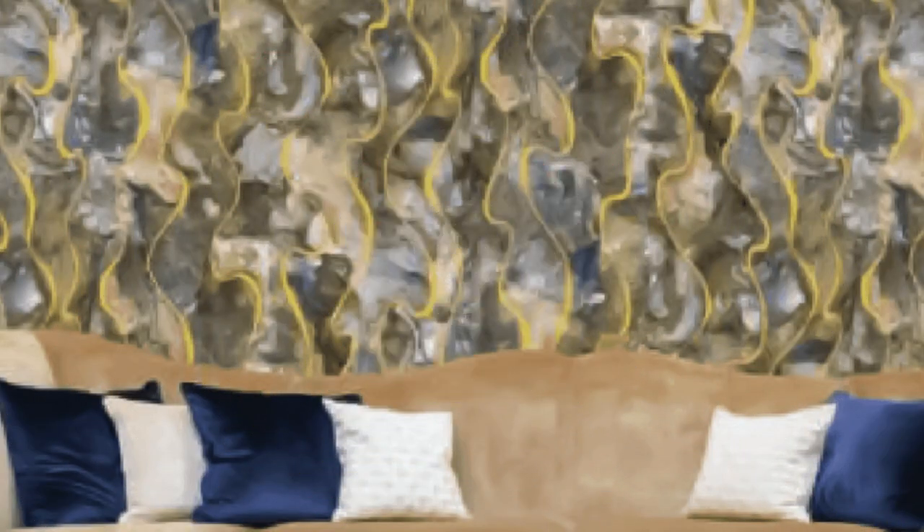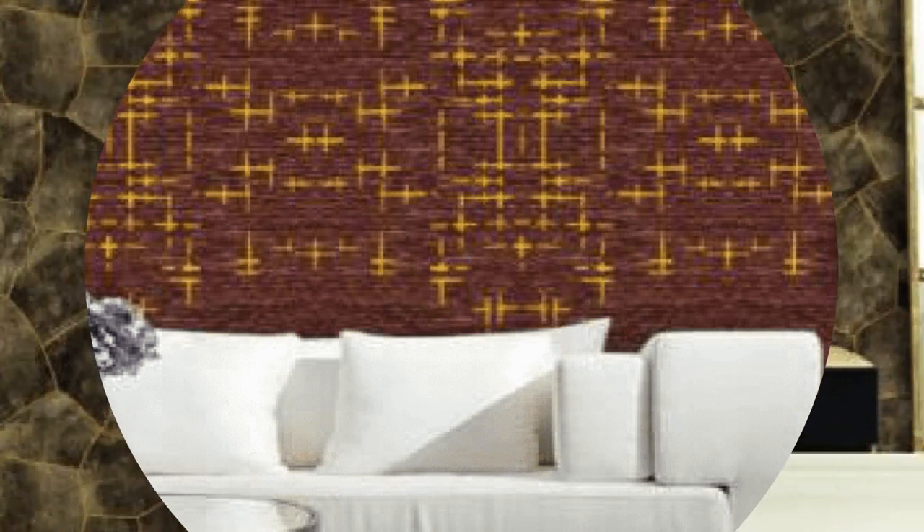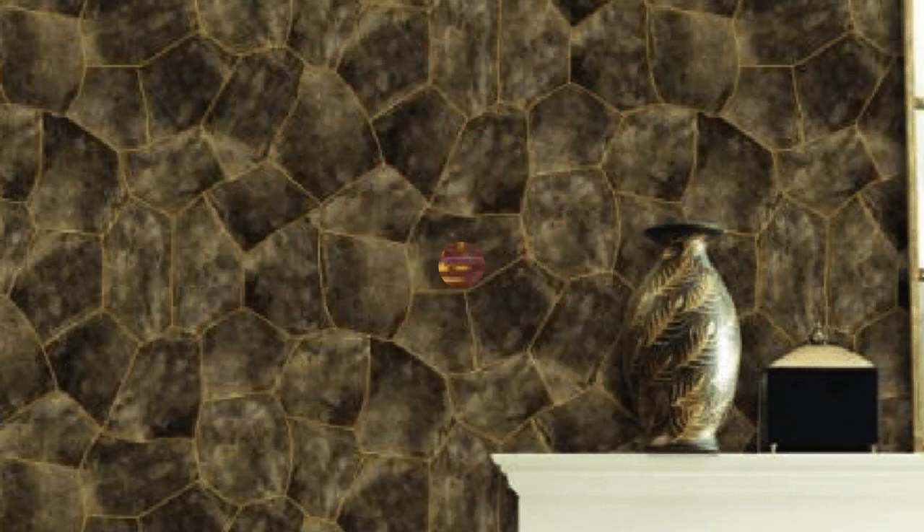The textured surface of metallic wallpaper adds depth and dimension, providing a tactile element that engages the senses. Its ability to catch and reflect light contributes to an enhanced sense of spaciousness, making smaller rooms appear larger and more inviting.